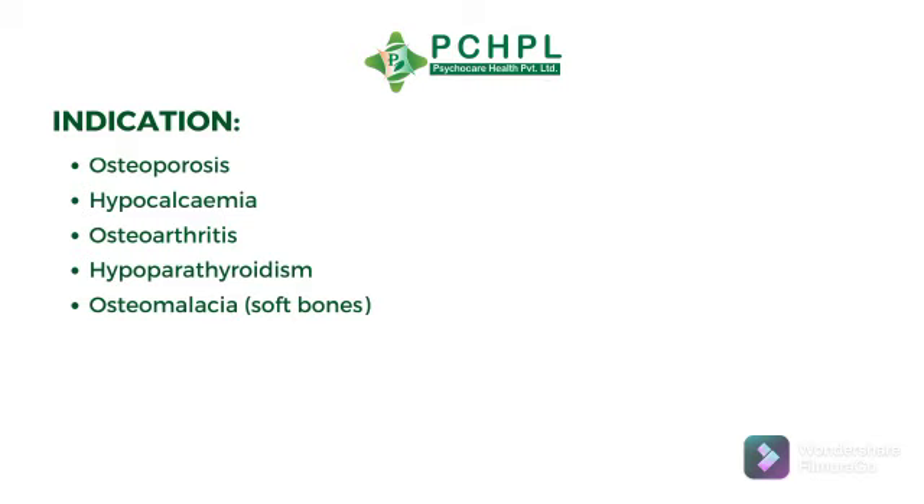Now its indications. Celtic K27+ is used in Osteoporosis, Hypocalcemia, Osteoarthritis, Hypoparathyroidism, and Osteomalacia.